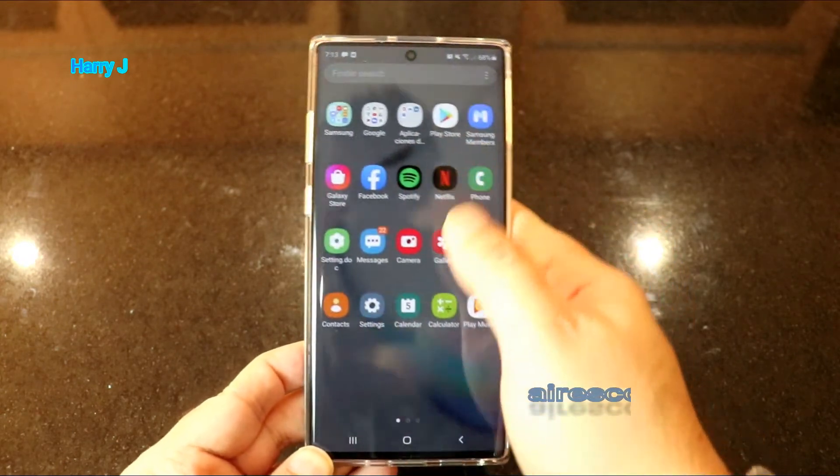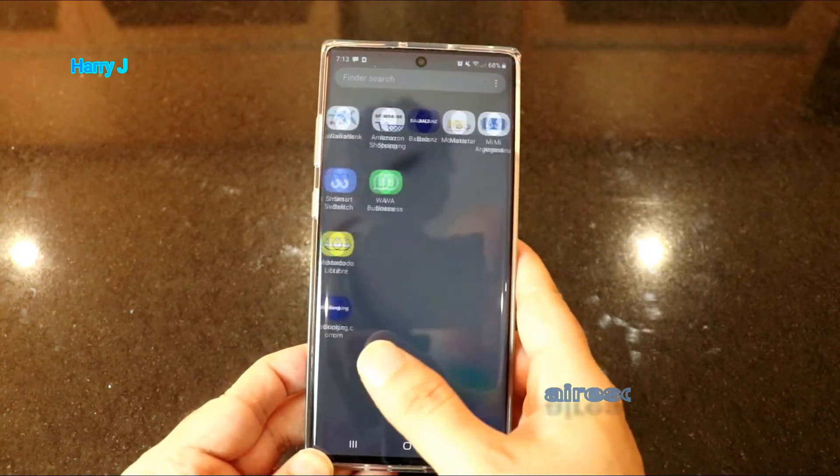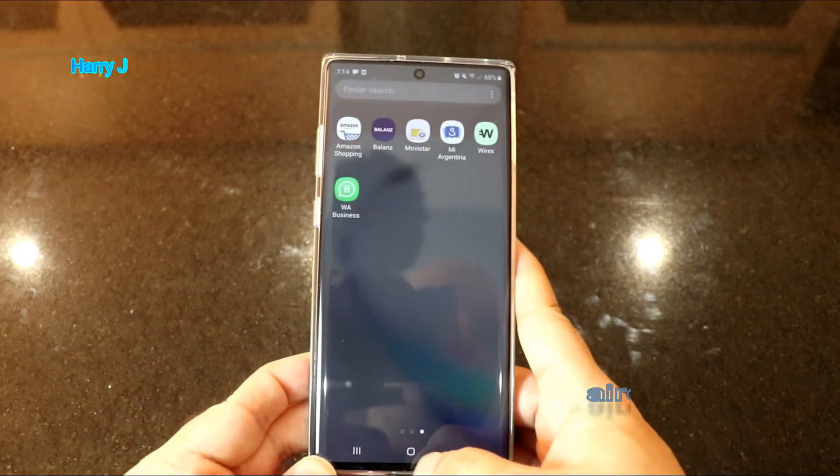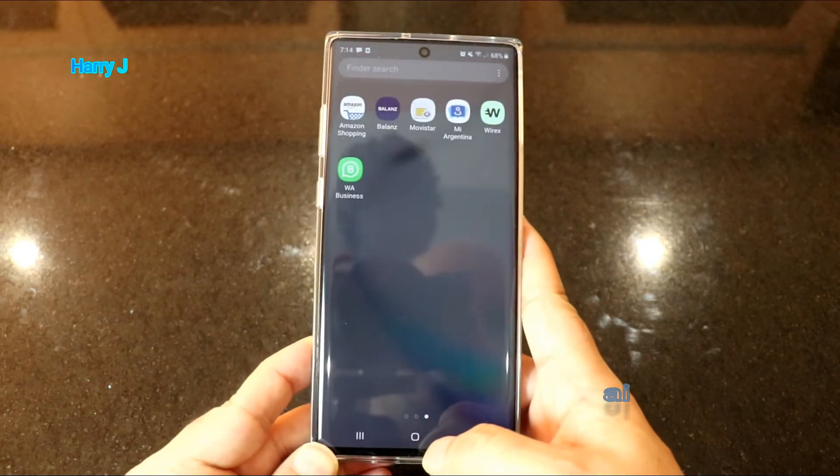Let me show you here how I have it. As you see — WhatsApp normal and WhatsApp Business. Two WhatsApp in one Android phone.